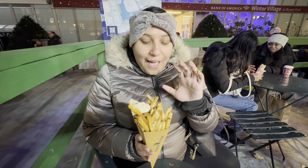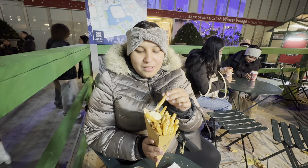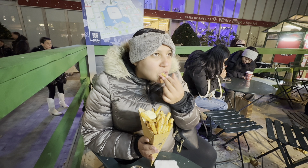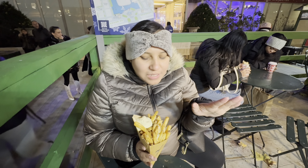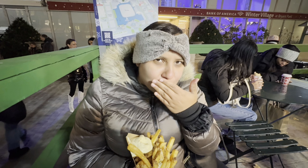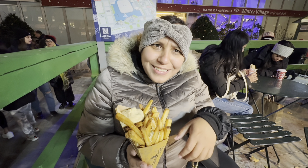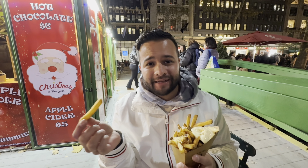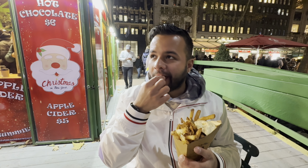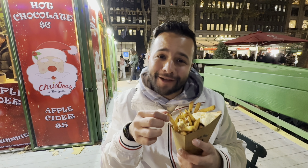Alright guys, we decided on some fries and we went with Home Frites. These are truffle fries with a lemon garlic aioli. I am super excited to try these — I don't know where to start; I don't want to mess up this formation, but I'm hungry. The truffle is lovely. This lemon garlic aioli is lovely. Super, super good — definitely try this while you're here. I don't know if anybody has been to Pom Frites — just like that. Super yummy. I'm obsessed with french fries to begin with.